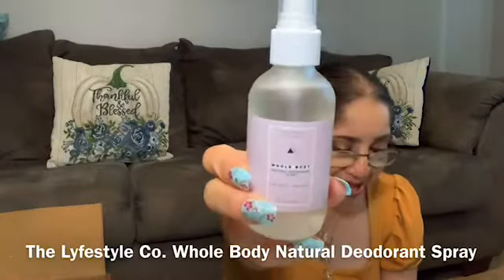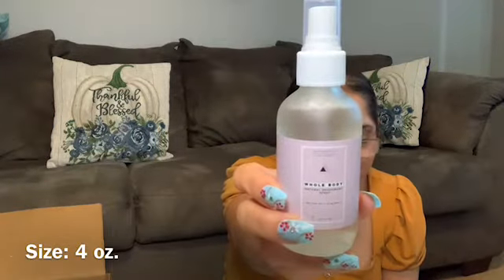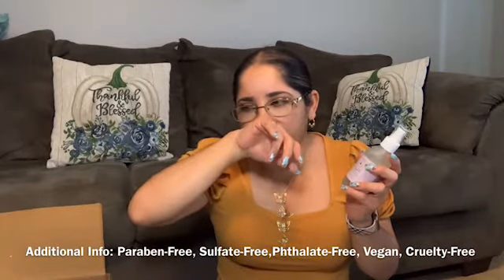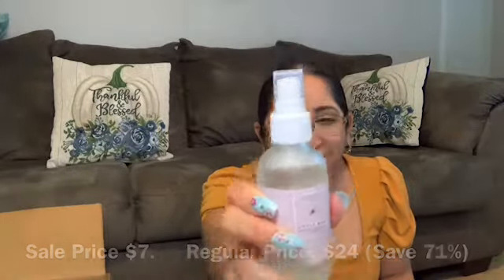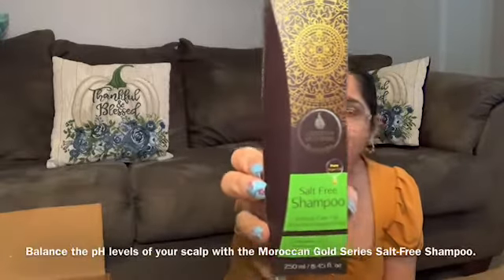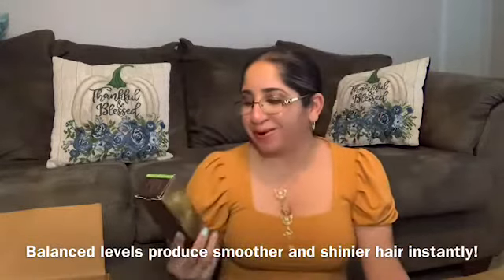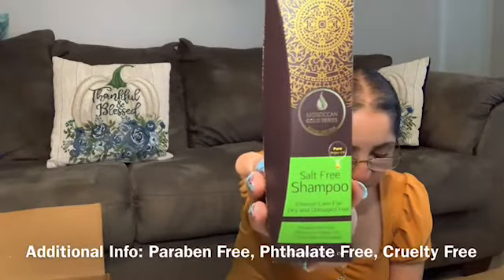From here you can refill your bottle and keep using it — this sanitizer case is so cute. The next item is from The Lifestyle Co — a whole body natural deodorant spray. I have this wood scent but it doesn't have it anymore — it's like a gun, so interesting. I would love to try it. My next item that I'm so excited about is from Moroccan Gold Series — it's a salt-free shampoo. I was looking for a salt-free shampoo for a long time, so finally I found it. It's for dry and damaged hair, made with pure Moroccan argan oil.